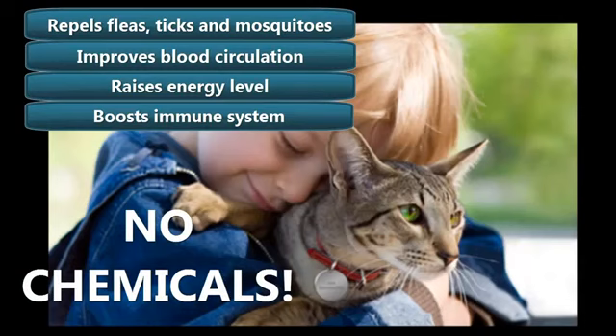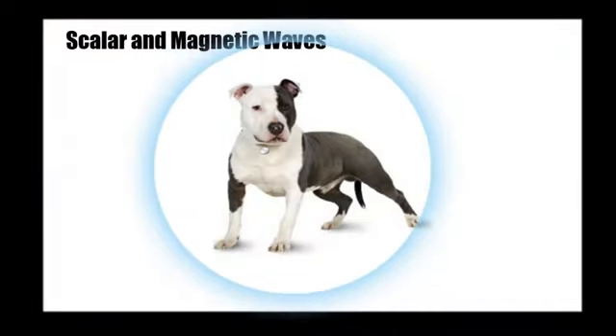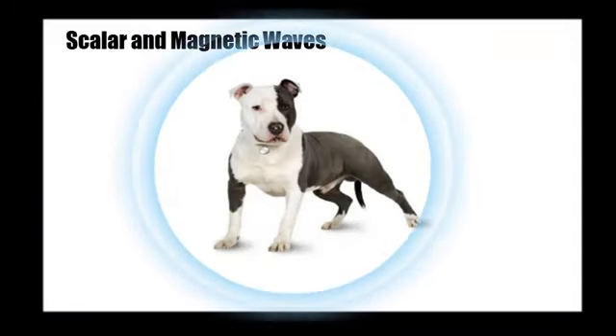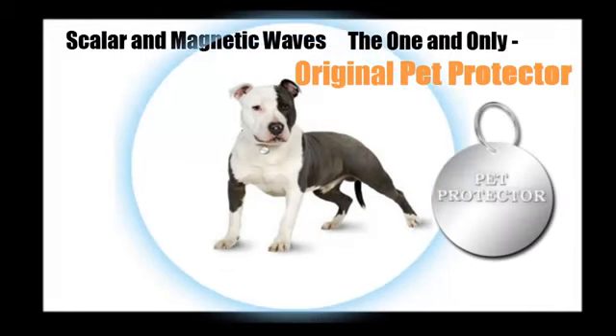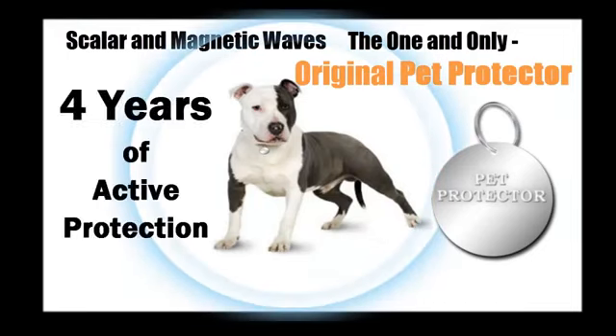After extensive use, the Pet Protector Disc — which protects pets from fleas, ticks, and all other external parasites — consistently emits unique scalar and magnetic waves set at specific levels to create a hostile environment which serves to repel external parasites. It is extremely important to stress that the Pet Protector Disc is the only product available which produces this specific combination of scalar and magnetic waves. The amazing thing is that these waves maintain their strength for an entire four-year period.